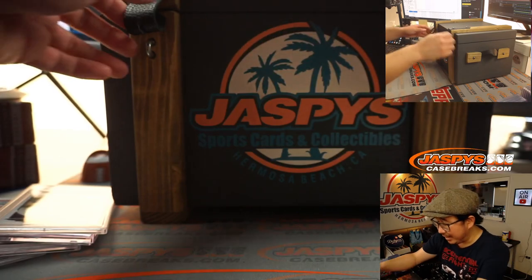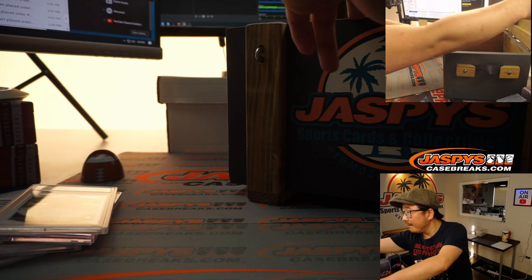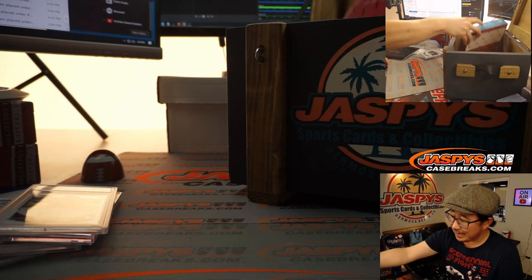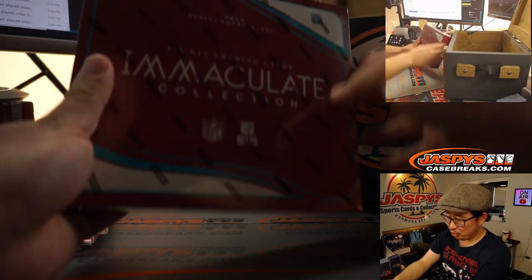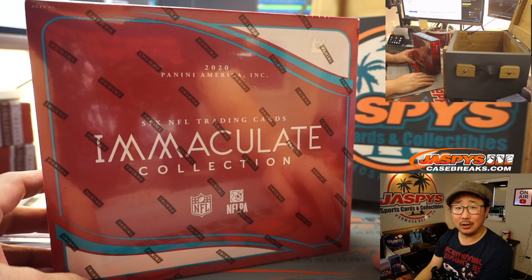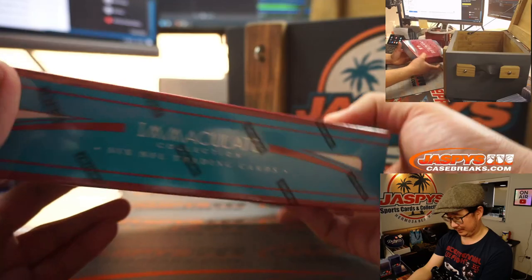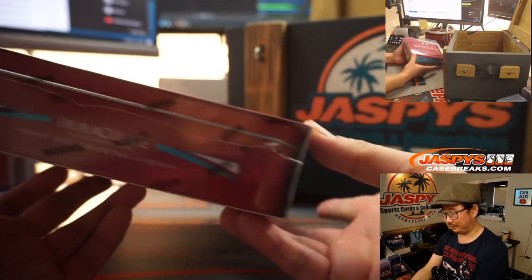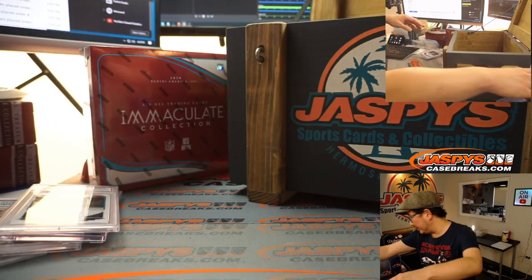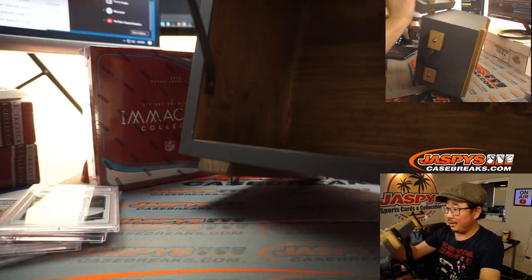So that's four cards right there, and then we've got a box. This box is 2020 Panini Immaculate Football. Well, that's pretty awesome, ladies and gentlemen. Empty crate.